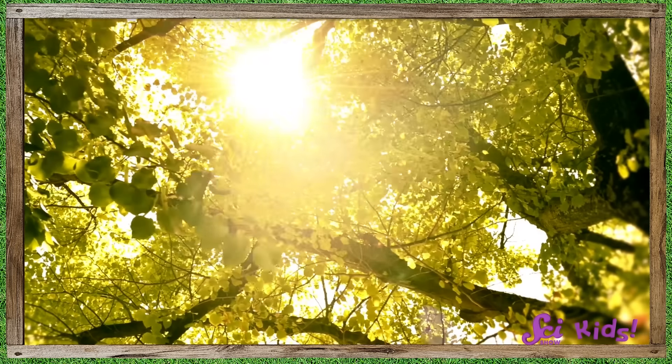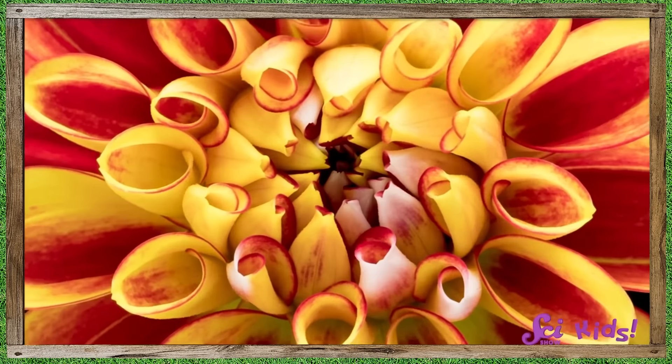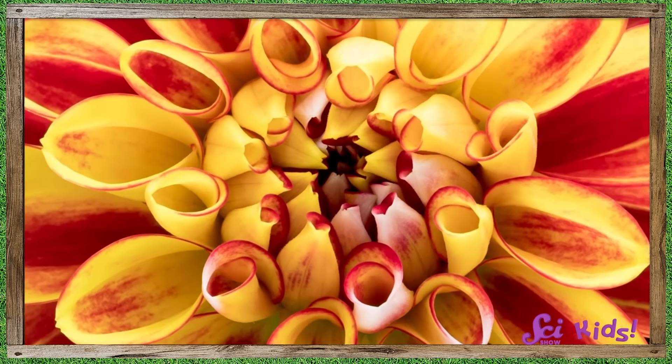Spring is right around the corner! In spring, we get more sunlight and the weather warms up! My favorite part of spring is that the plants start to grow again.